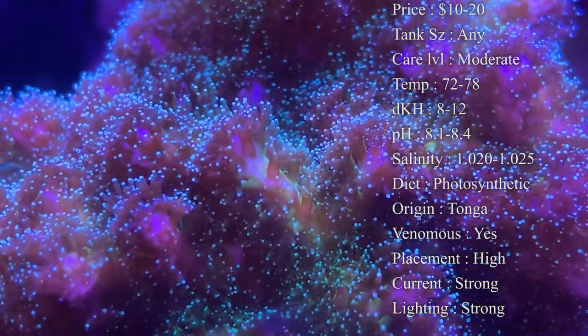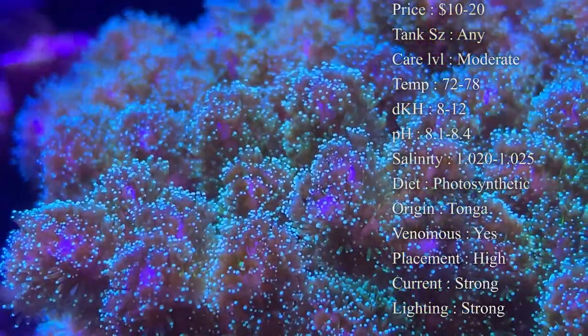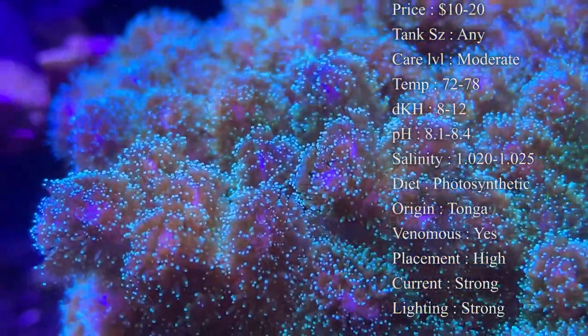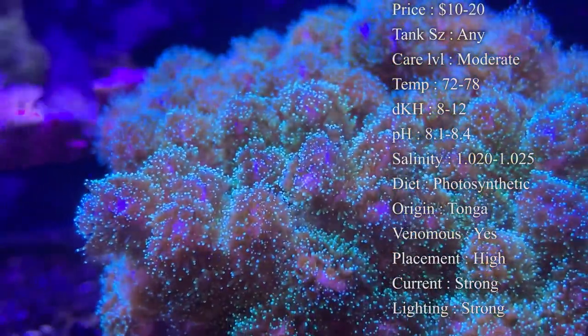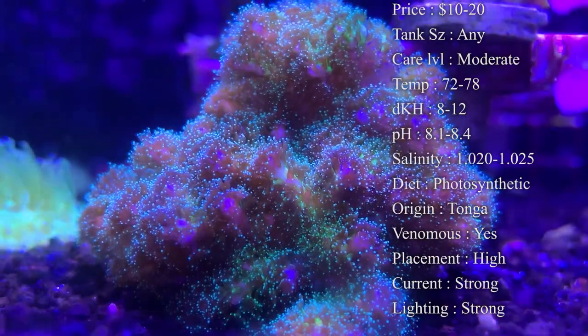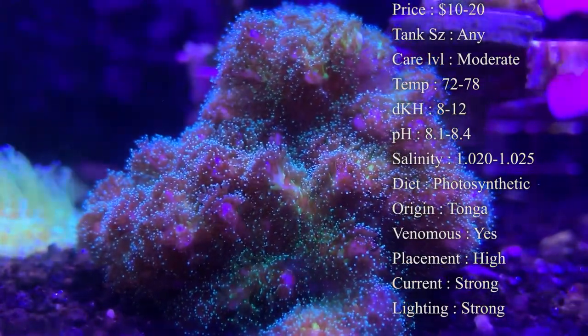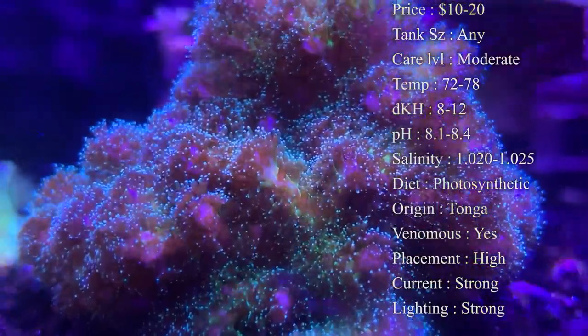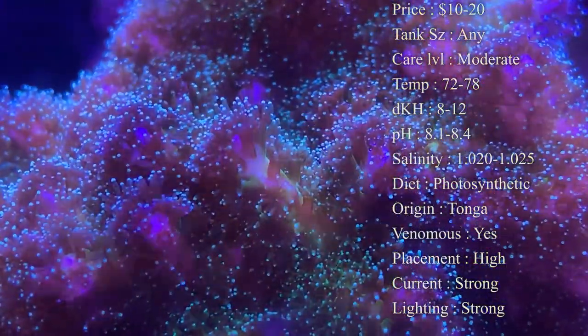Diet: they are photosynthetic, so while they're getting most of their nutrition from the light, you can also spot feed them with things like liquid food. One of my favorites is Oyster Feast — they tend to love that. Also Reef Roids, which is a little powder you can mix up in your water and then shoot it towards them with a little turkey baster, and they will eat that stuff up.